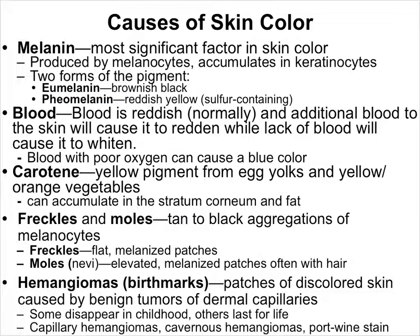Eumelanin, which is brownish-black, and pheomelanin, which is reddish-yellow. How much of each you produce is the major component of your skin tone. If you are an individual with brown to black skin, then you produce lots of eumelanin. As is common in people of Asian descent, if your skin tone is more yellowish-reddish, then you're producing lots of pheomelanin. If you are what would normally be termed white, then you probably don't produce very much of either.